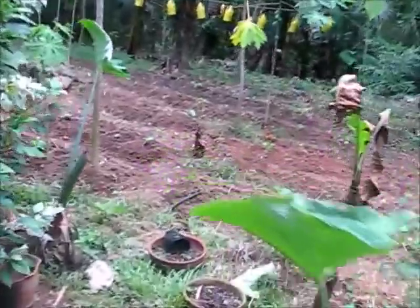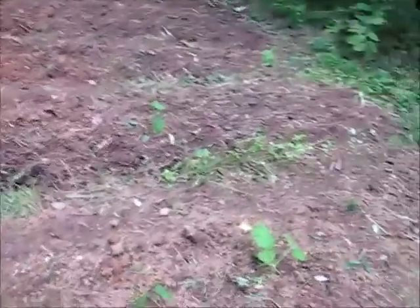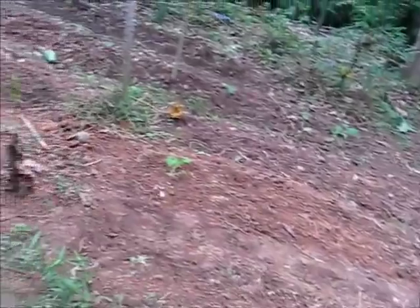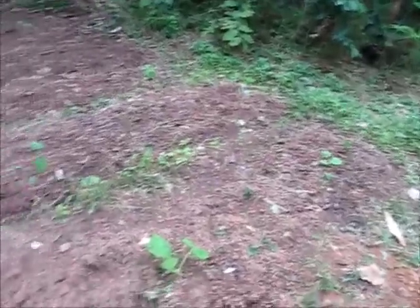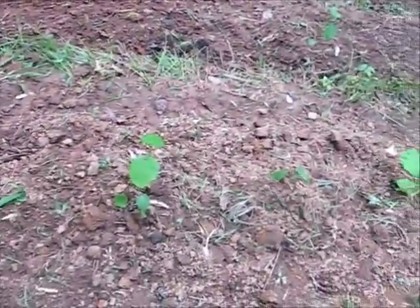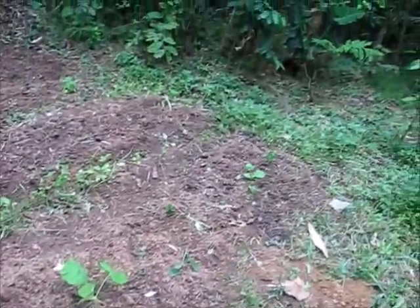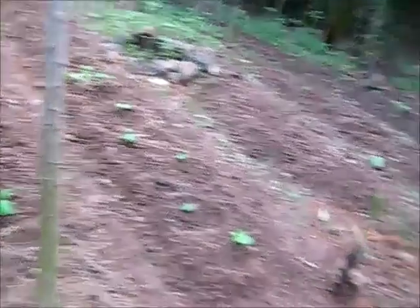I spent about two hours out here this morning because I couldn't stand up anymore. I transplanted mostly okra, squash, a few cucumbers, and a couple other things. I ended up transplanting a bunch of red okra, some black zucchini, some squash, a few cucumbers, and some spineless okra here in this garden.